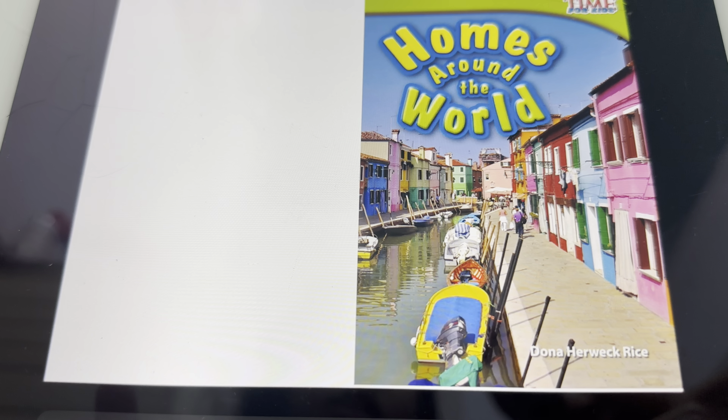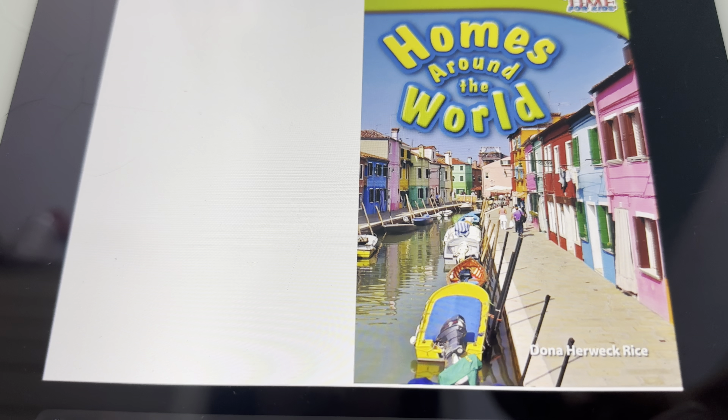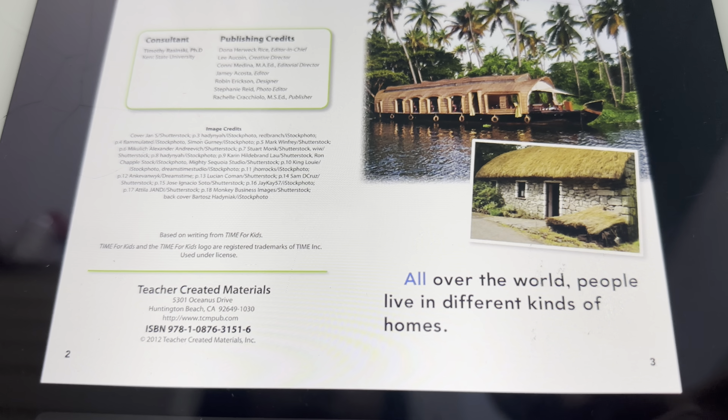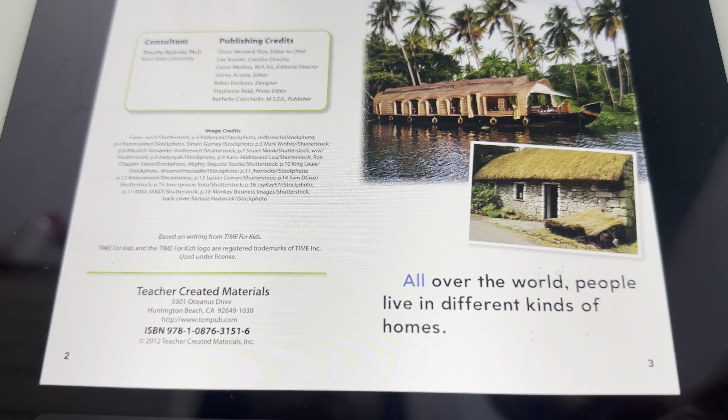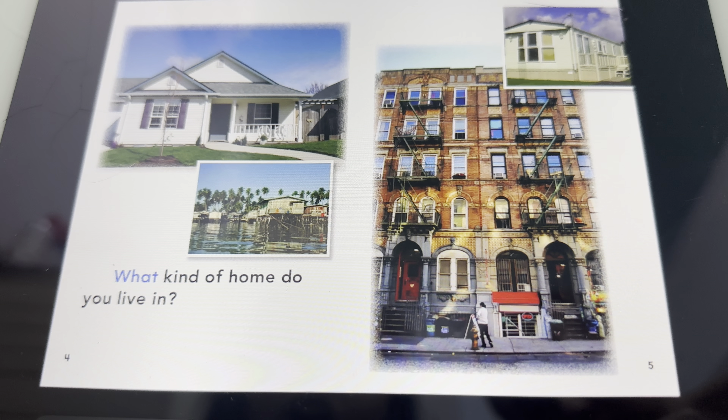Homes around the world. All over the world, people live in different kinds of homes. What kind of home do you live in?